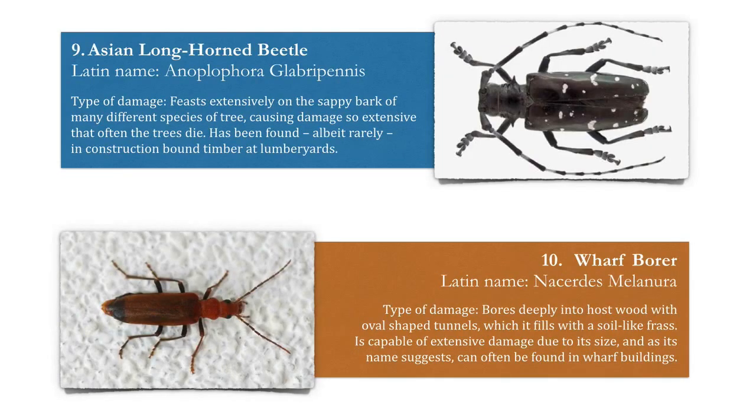Number nine, the Asian longhorned beetle. This feasts extensively on the sappy bark of many different species of tree, causing damage so extensive that often the trees die. It has been found, albeit rarely, in construction-bound timber at lumber yards.